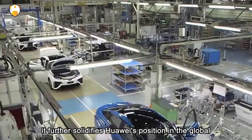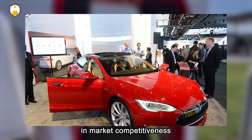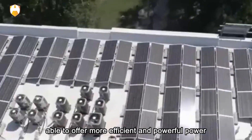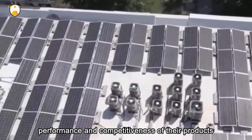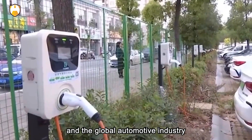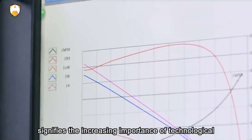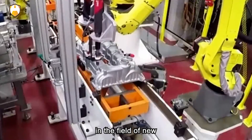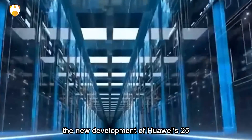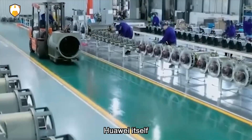It further solidifies Huawei's position in the global electric vehicle industry, holding significant importance for enhancing its brand influence and market competitiveness. For car manufacturers using Huawei's 25,000 RPM motor, they may be able to offer more efficient and powerful power systems, enhancing the performance and competitiveness of their products. This also presents new development opportunities and challenges for the entire automotive industry. The successful development of Huawei's 25,000 RPM motor signifies the increasing importance of technological innovation and R&D investment in the field of new energy vehicles, driving technological progress in the global automotive industry.